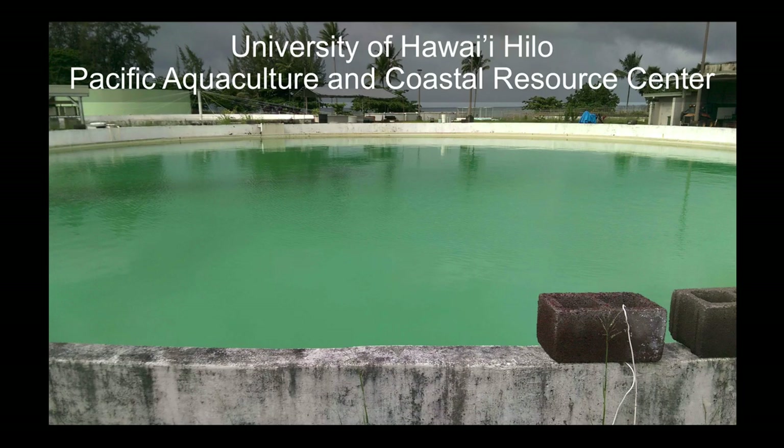One of the next stops was at the University of Hawaii's Hilo Pacific Aquaculture and Coastal Restoration Center. This was pretty neat. They had an old holding pond from a sewage plantation that they converted into an oyster aquaculture center.